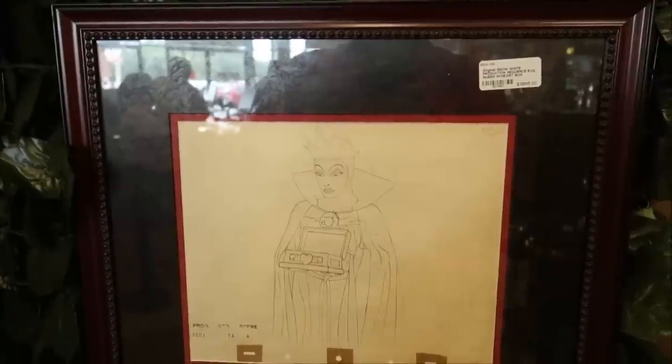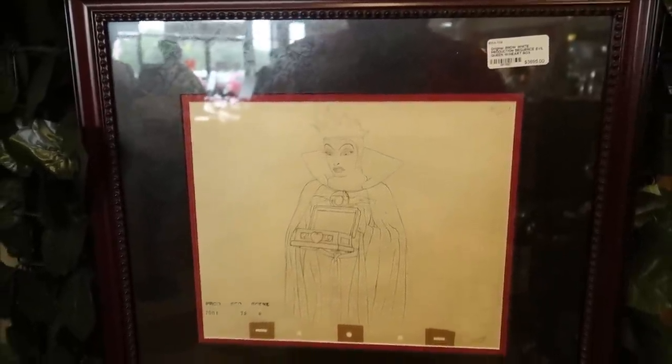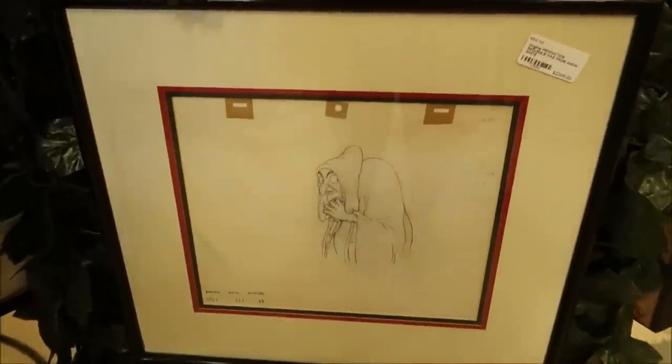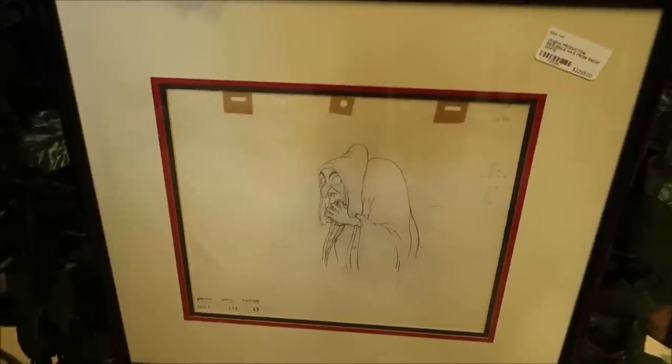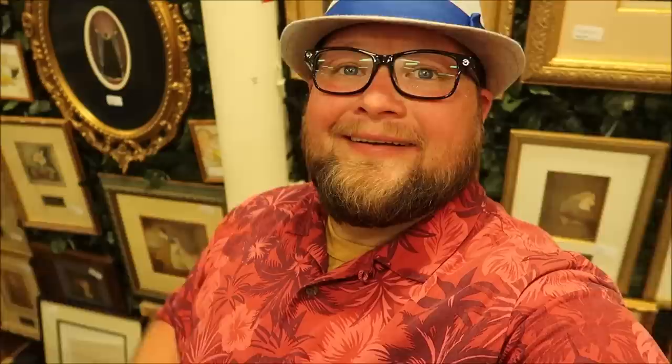There are a lot of villains out there, and here is the Evil Queen — look at that, $3,600, almost $3,700. Look at down here — I love it. This stuff is so miraculous and it's actually stamped right there.